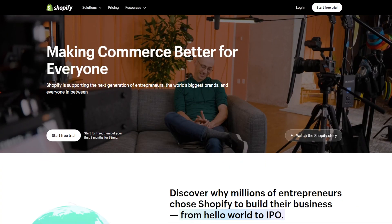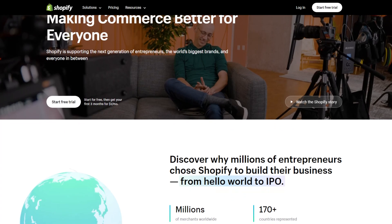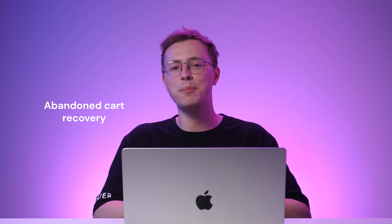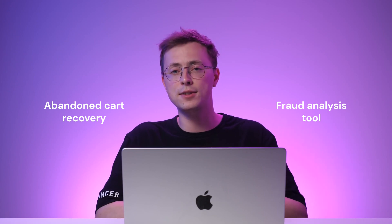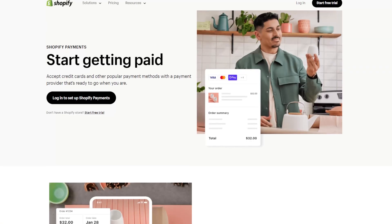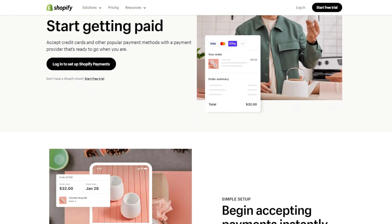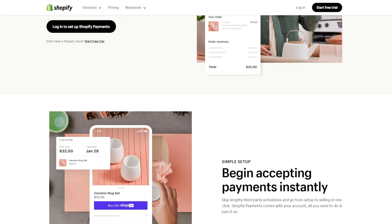Thanks to its drag-and-drop builder and pre-built templates, Shopify lets users create an online store within minutes. One of its most notable features is abandoned cart recovery, which lets store owners email customers to invite them to complete their purchases. Another useful Shopify feature is the Fraud Analysis tool, which identifies potentially fraudulent orders paid with credit cards, lowering the risk of chargebacks. Shopify is compatible with over 100 payment solutions; however, depending on the plan, it may charge additional transaction fees up to 2% of total purchases.